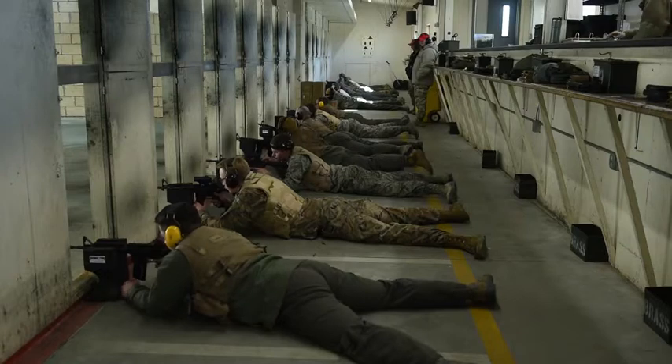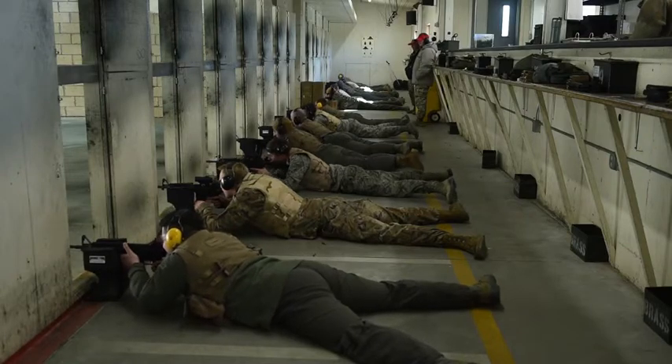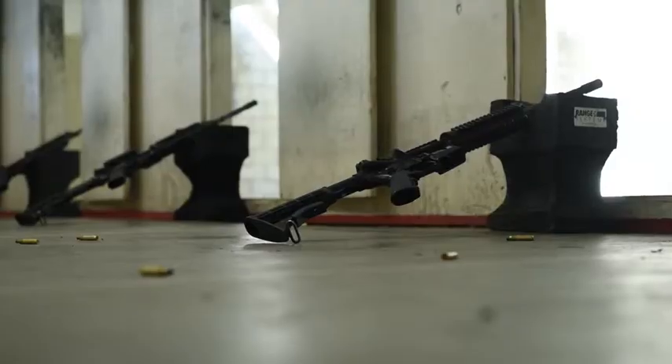We then go into immediate action drills, basic riflemen's marksmanship fundamentals, and from there we go into gas mask and then our table two, which is going to be our more combat-oriented skills training.